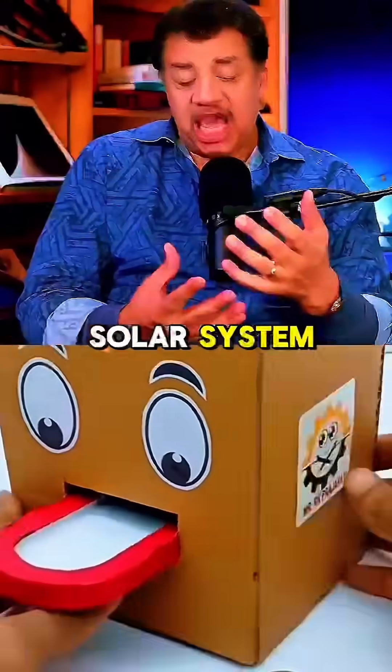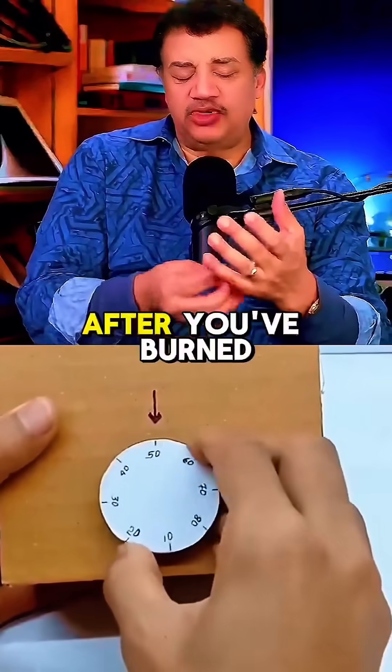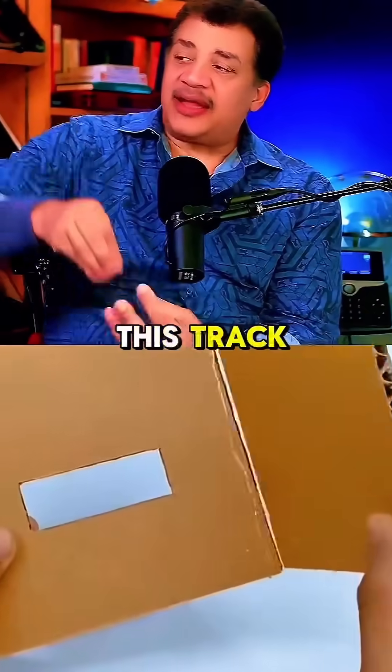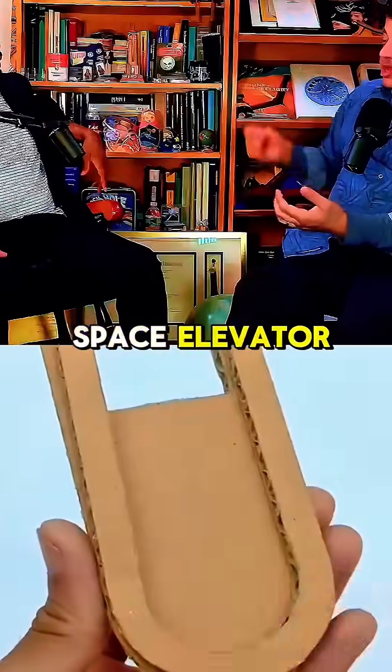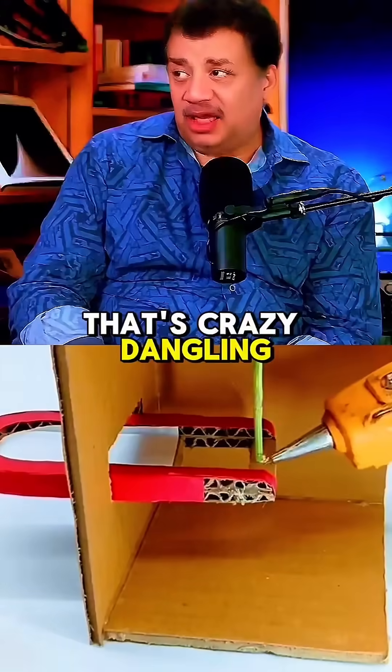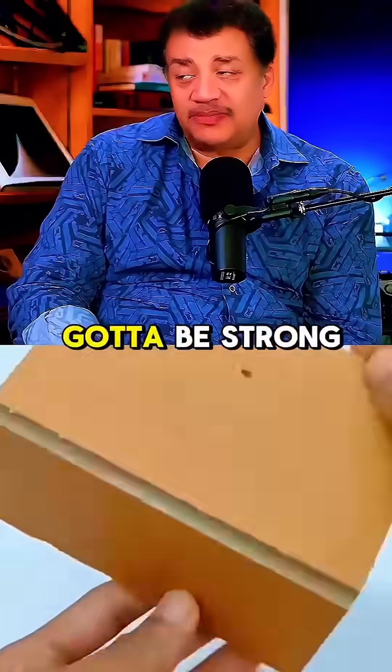The energy it would take to get anywhere else in the solar system has to have enough fuel to burn after you've burned the fuel that lifted that fuel to a height. You have a space elevator, so you need this track that goes from the surface of the earth up to the space elevator. It has to be able to hold its own weight — 23,000 miles of cable dangling, and it's gotta hold it up.